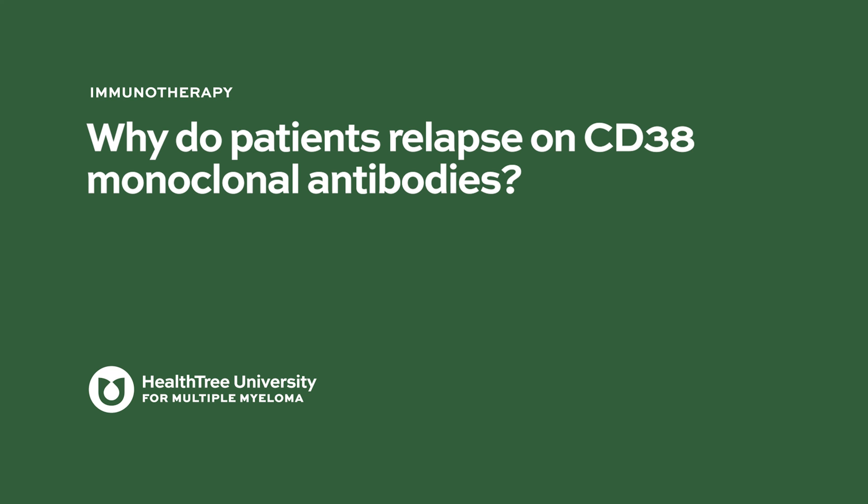Why do patients relapse on CD38 monoclonal antibodies? This membrane protein gets shed — you lose the expression, and then you don't have anything to respond to. If you don't have the target you're giving treatment against, you will lose the effect. The most reasonable explanation is cytogenetic: the more aggressive the disease, the more ways cancer cells will find to resist treatment. One mechanical explanation is that the cells lose CD38 expression, and we can see that. If a patient has a nice response for several months or years and then progresses, you can treat them with something else. When needed, you can retry daratumumab, and you will get a response again because the cells will increase their expression of CD38 after a while from stopping it.